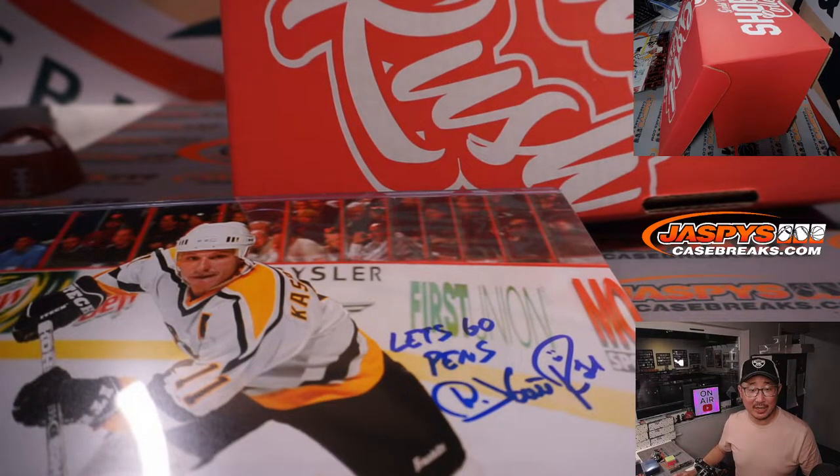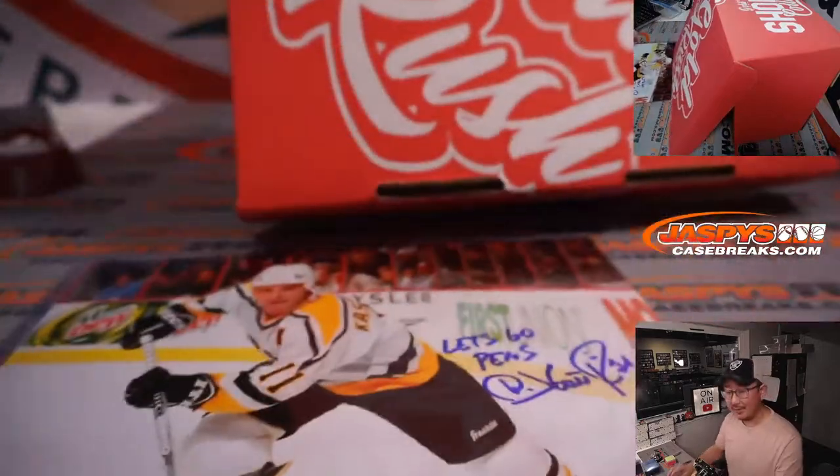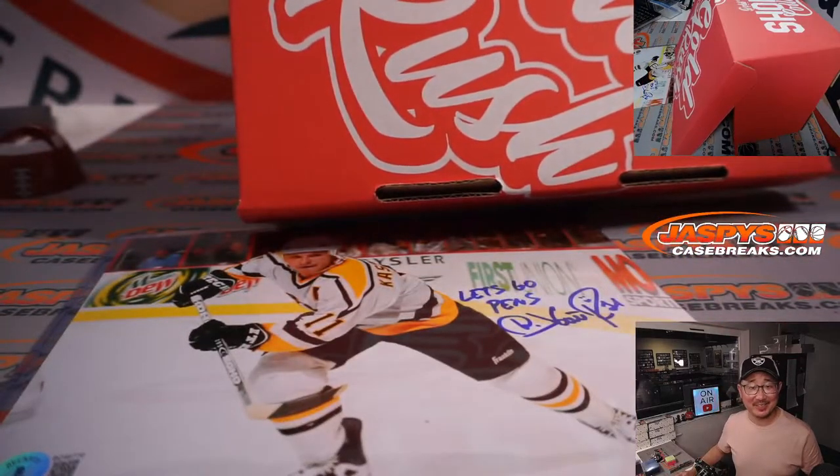I'm looking up his autograph — yep, that's him. Thanks Nick, good save there.